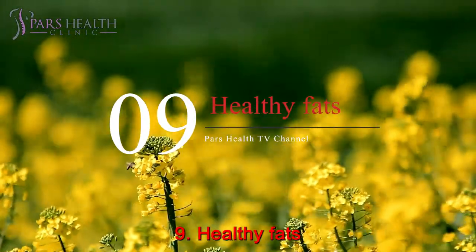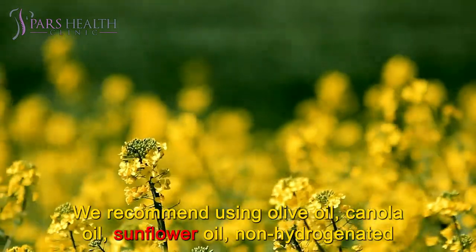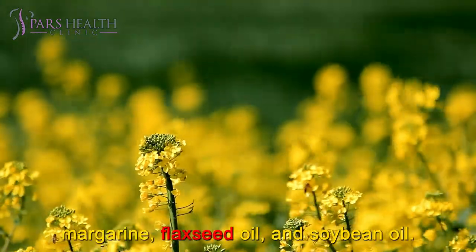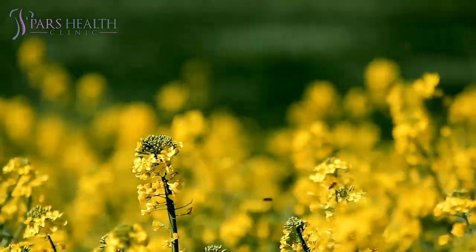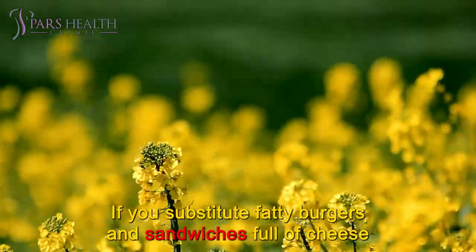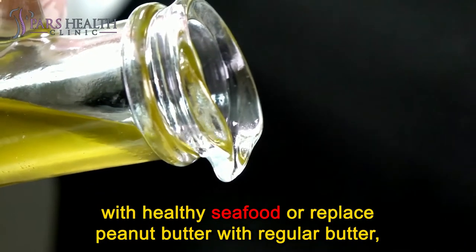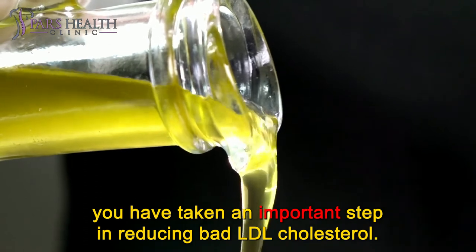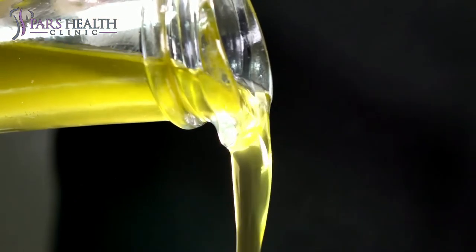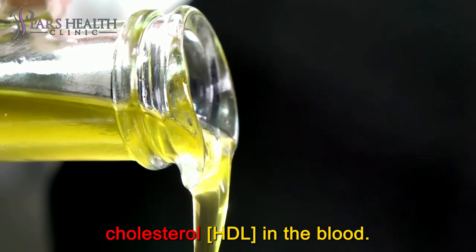Number 9: Healthy Fats. We recommend using olive oil, canola oil, sunflower oil, non-hydrogenated margarine, flaxseed oil, and soybean oil, as good oils promote heart health. If you substitute fatty burgers and sandwiches full of cheese with healthy seafood, or replace regular butter with peanut butter, you have taken an important step in reducing bad LDL cholesterol. However, consuming these foods does not change the amount of good cholesterol, HDL, in the blood.